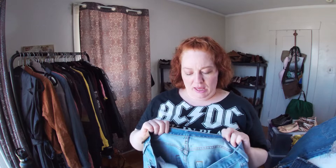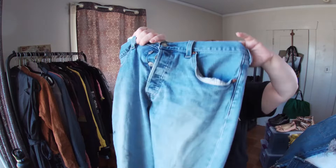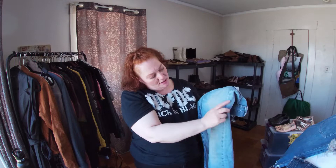These are 501s with a button fly, but I got these to cut off because the bottoms are dirty and stained. I'm going to cut them off and then bleach distress them — I think they'll be fine.